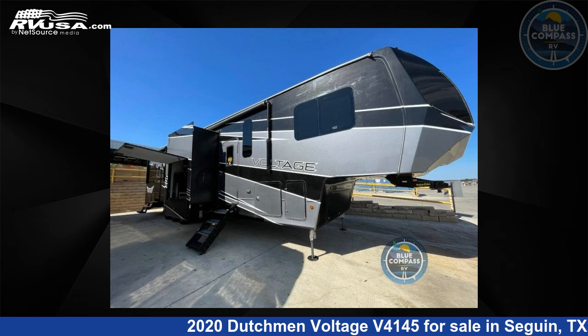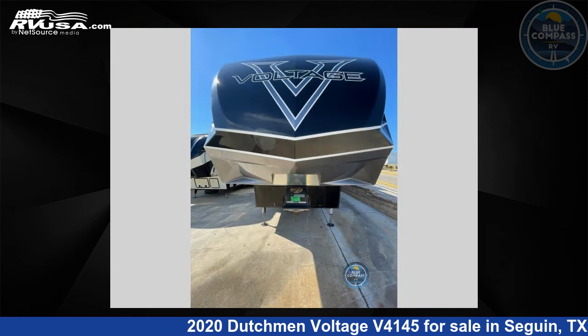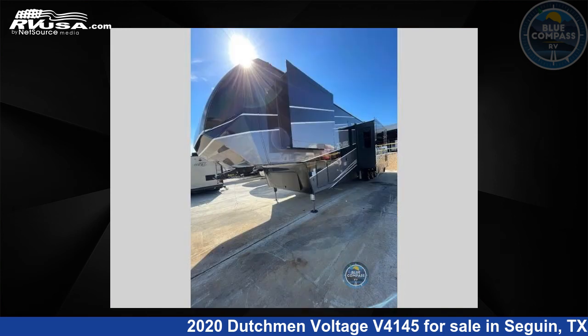This 2020 Dutchman Voltage V4145 is a toy hauler RV. It is located in Seguin, Texas 78155 and is offered for sale by Blue Compass RV, Seguin, Texas.